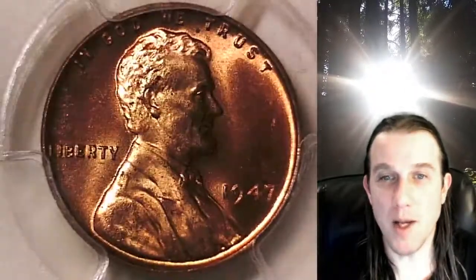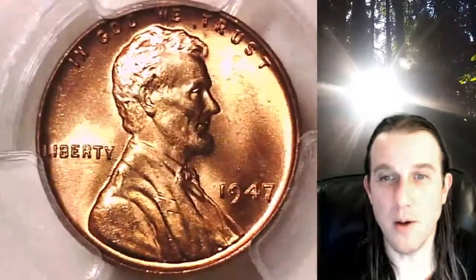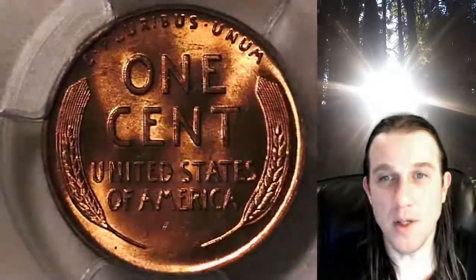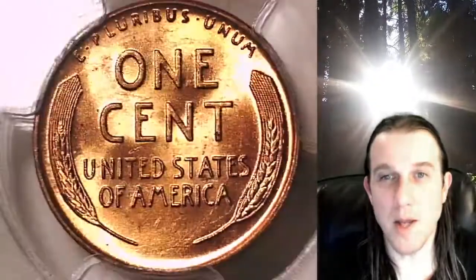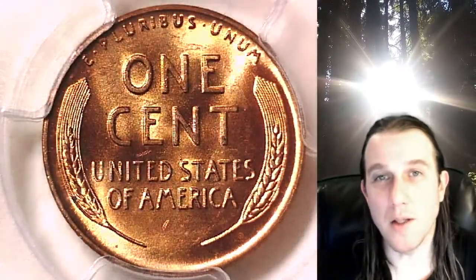This one's going to go up for sale on my eBay store. You guys can find it by following the link in the description below the video — it'll take you to this exact Lincoln Cent on eBay. Once there, you can also find over 3,600 PCGS graded coins for sale. We currently have more PCGS graded coins listed for sale on eBay than any other seller. Thanks for watching everyone, have a wonderful week and see you all in the future.